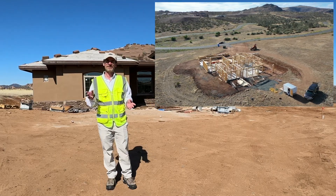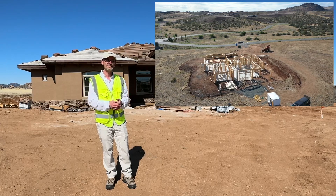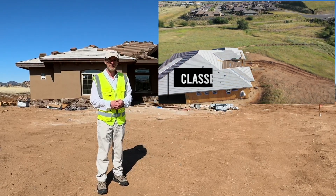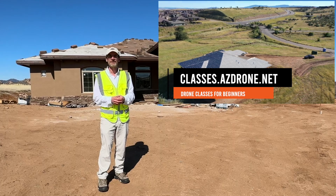Now, just to let you know, if you're asking yourself — and I know it happens a lot — hey, how does Rich get these types of jobs? It's very simple. We've been building our website azdrone.net for years now. And when people are looking for construction progression in northern Arizona, we're the first folks that they come across.